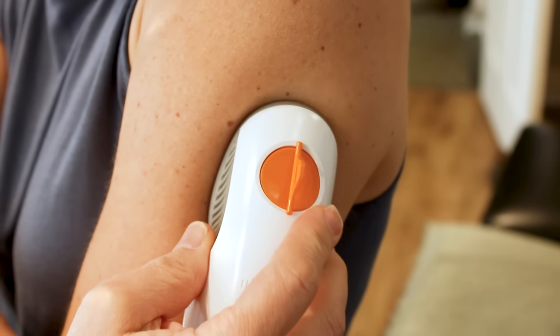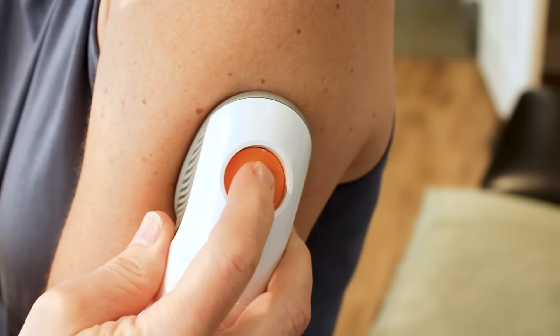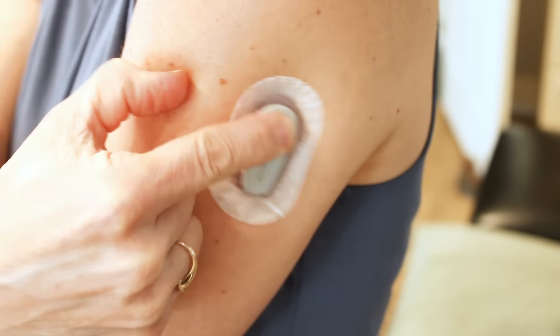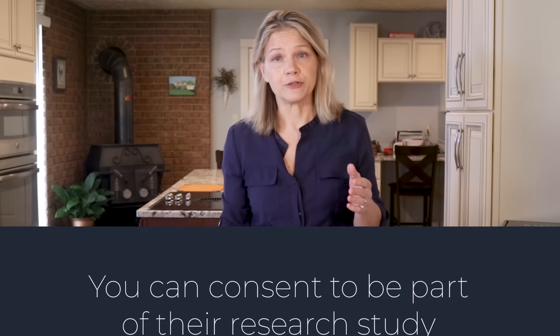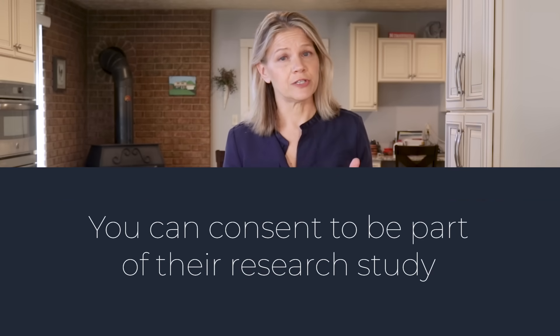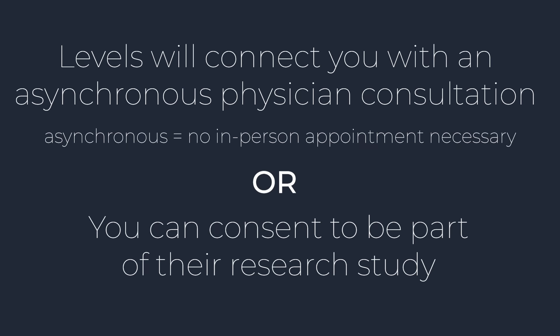I'll share my snack results in a moment, but first, I know from a past video that there are a lot of questions about how you can get this device with or without a prescription, and what to expect as far as cost. CGMs allow you to closely monitor your blood sugar. Some countries offer them over-the-counter. In the United States, you can go to your doctor's office and ask for a prescription, or you can join Levels, which offers two paths to get a CGM. You can consent to be part of their research study on glucose patterns in people without diabetes, which allows you to use a CGM without a prescription. If you choose not to participate in the study, Levels will connect you with an asynchronous physician consultation to see if you qualify for a prescription.